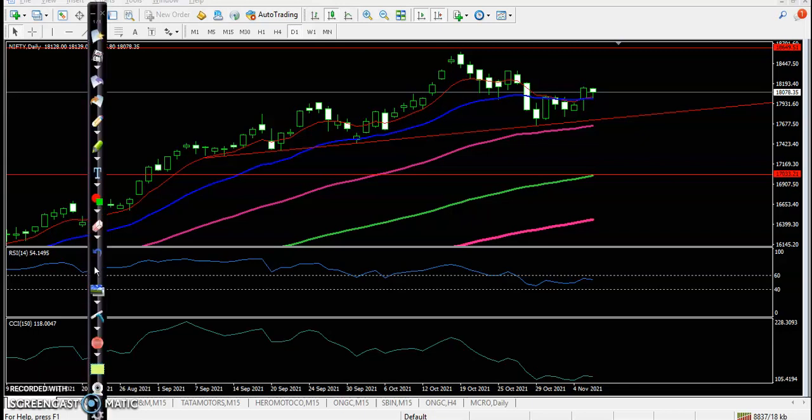This is Nifty on the daily chart. As discussed yesterday, we were looking for a buy after breaking yesterday's higher point, but today we have seen some correction.